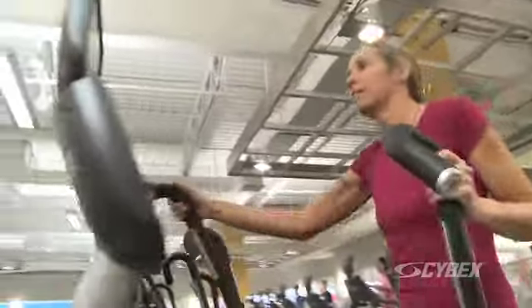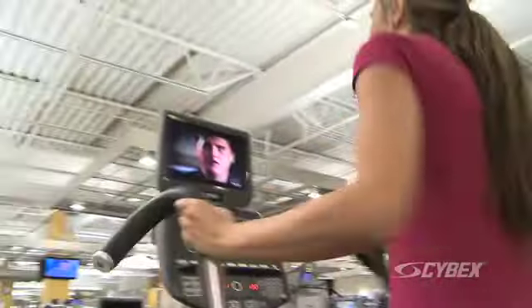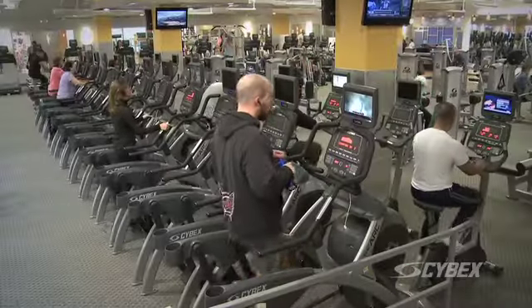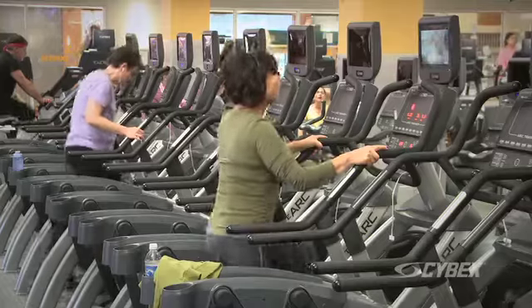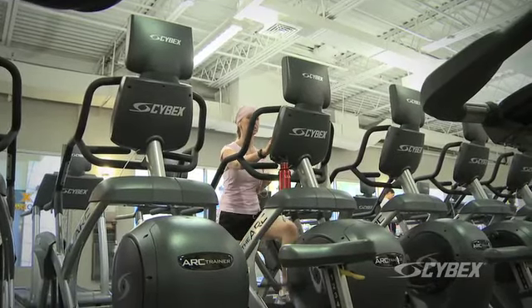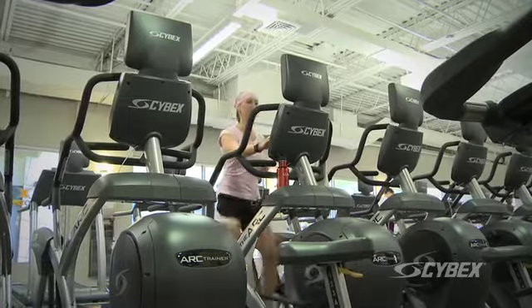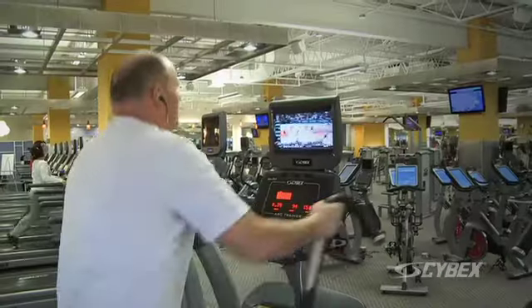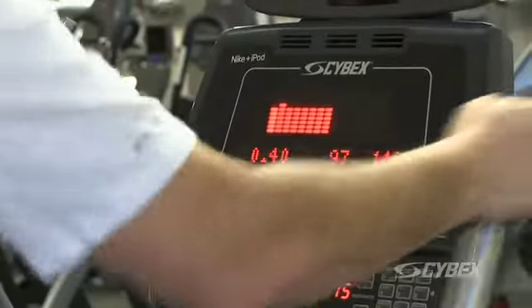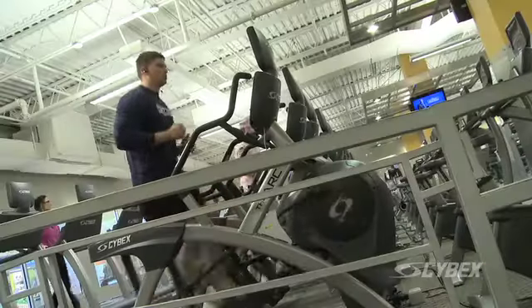I think that the Arc Trainer is an innovative piece. The footprint makes it easy to put many into a relatively small space. Members experience consistently that they burn more calories and that they are more comfortable using the piece, and in our facilities that offer both elliptical trainers and Arc Trainers, nine times out of ten, the Arc Trainers are used more than our elliptical trainers.